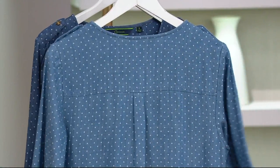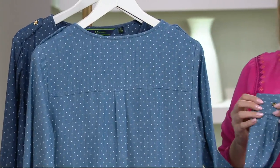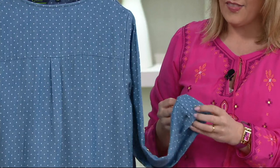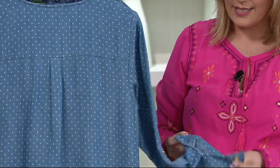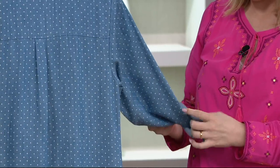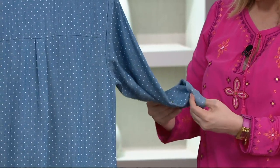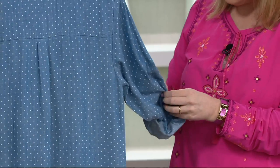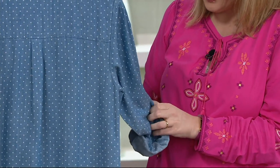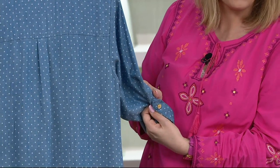And then this is the sleeve — adorable gold tone hardware on the cuff. As you roll it, you can absolutely make it a short sleeve if you would like. And then you can hold it up with the little tab that's on the inside, which stays hidden when you're wearing it long.